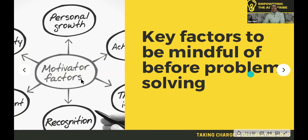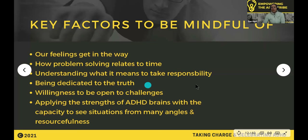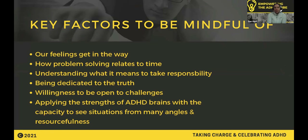We're going to look at the key factors to be mindful of before problem solving — things that get in the way. Those factors are: our feelings, problem solving in relation to time, responsibility, being dedicated to truth, willingness and being open to challenges, and then applying the strengths that we have — our superpowers.